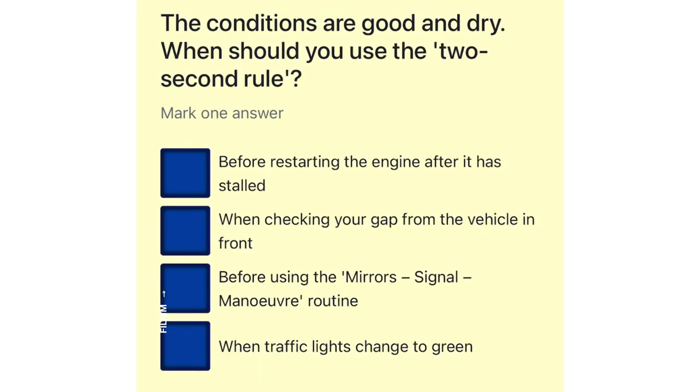The conditions are good and dry. When should you use the 2 second rule? Before restarting the engine after it is stalled. When checking your gap from the vehicle in front. Before using the mirrors, signal, manoeuvre routine. When traffic lights change to green.